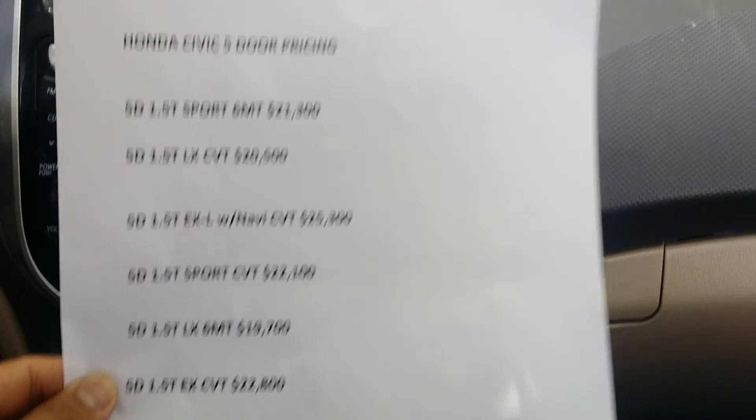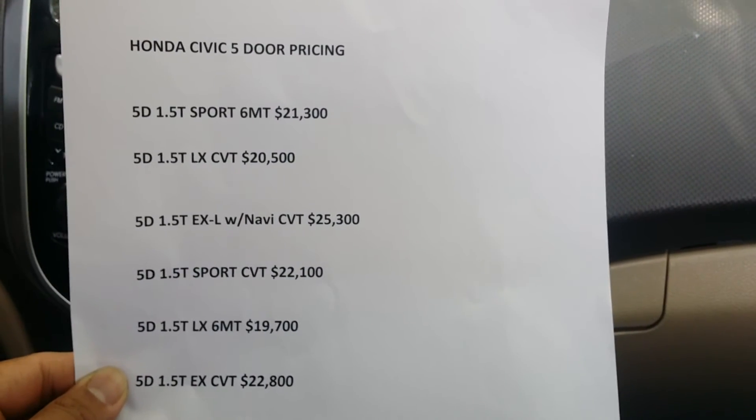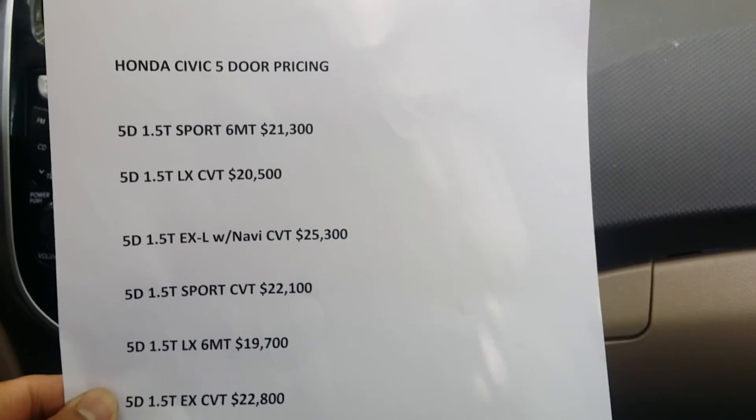If you want to see the full pricing, check out the description box. Thank you!